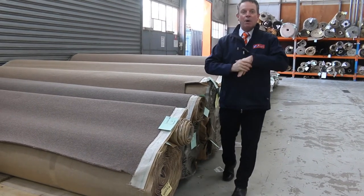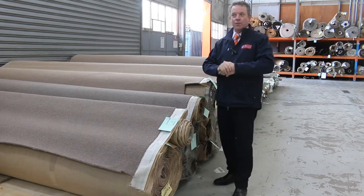G'day, I'm John for Fowles Auction and Sales. I'm here to preview tomorrow's carpet auction — that's Wednesday the 4th of August at 10am.